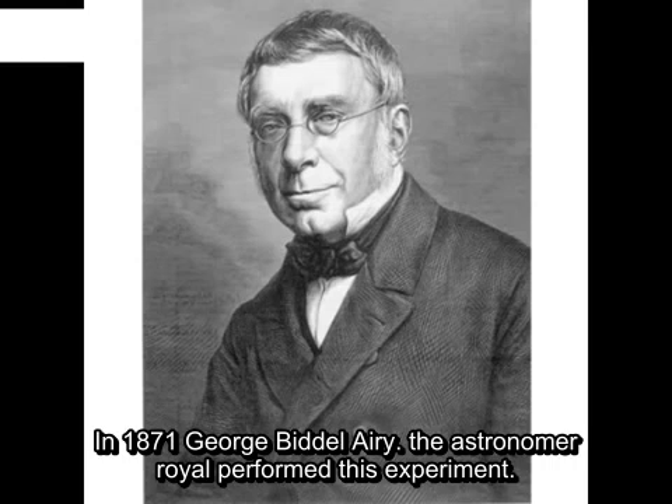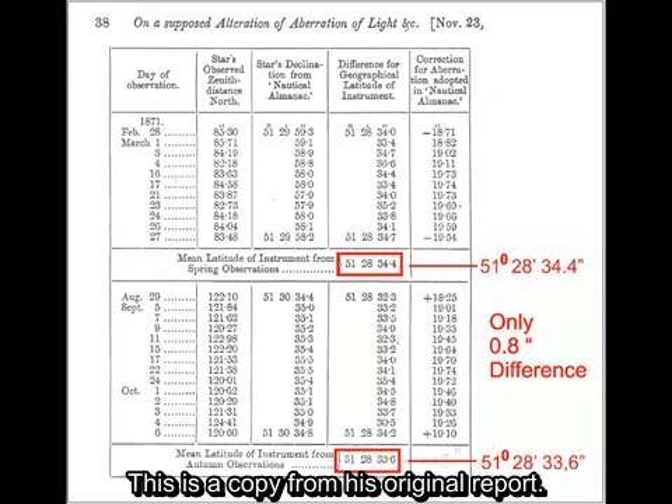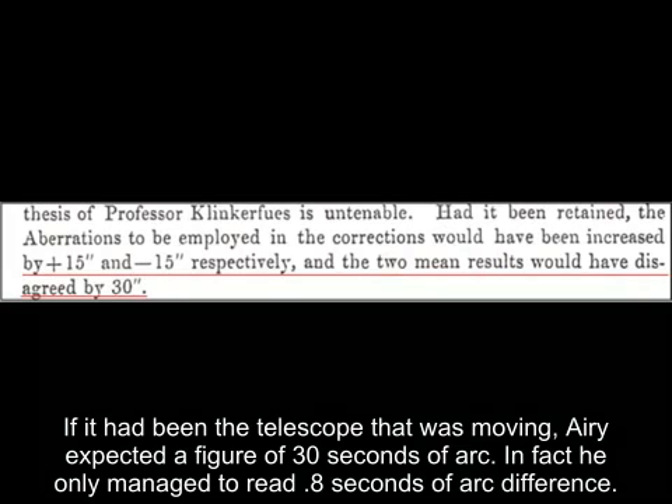In 1871, George Biddle Airy, the Astronomer Royal, performed this experiment. This is a copy from his original report. You can see that the two readings are virtually identical. If it had been the telescope that was moving, Airy expected a figure of 30 seconds of arc. In fact, he only managed to read 0.8 seconds of arc difference.